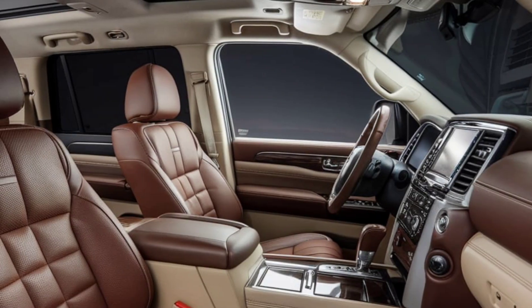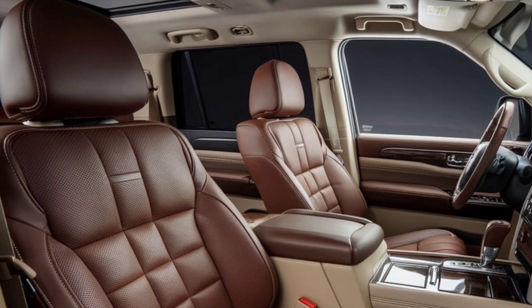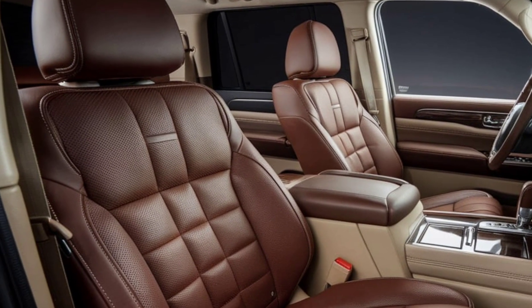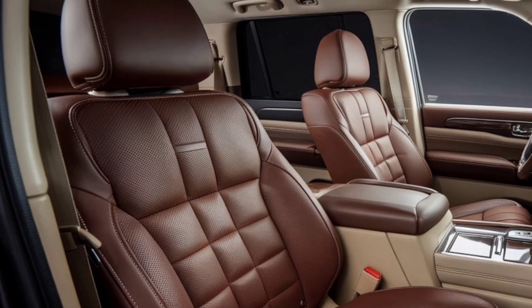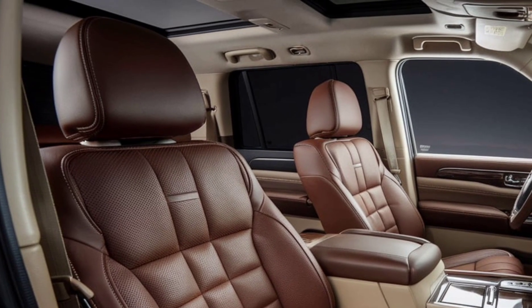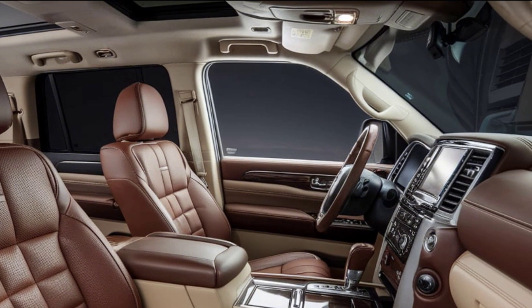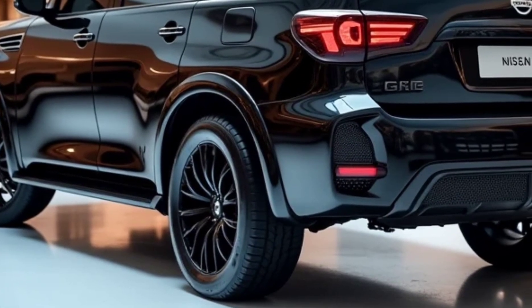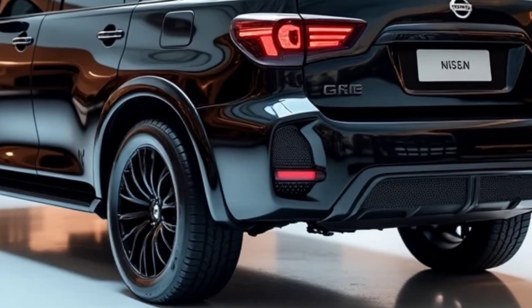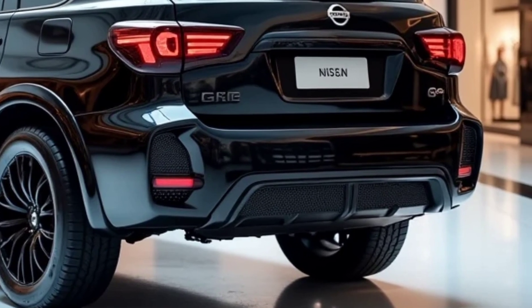Inside, the Patrol is a luxurious haven. The cabin is spacious and well-appointed with premium materials and cutting-edge technology. The seats are incredibly comfortable and the infotainment system is intuitive and responsive. You'll also find a long list of standard features including a panoramic sunroof, a premium sound system, and a suite of advanced safety features.